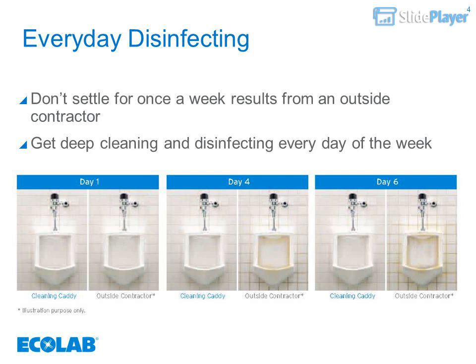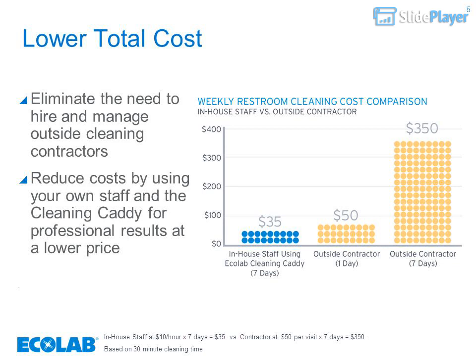Everyday disinfecting — don't settle for once-a-week results from an outside contractor. Get deep cleaning and disinfecting every day of the week. Lower total cost: eliminate the need to hire and manage outside cleaning contractors.